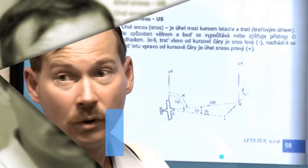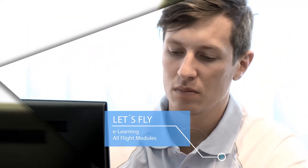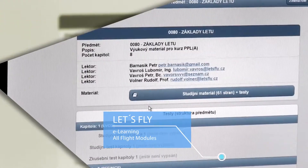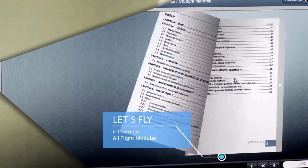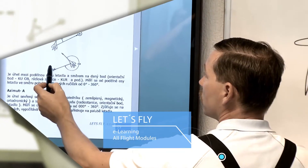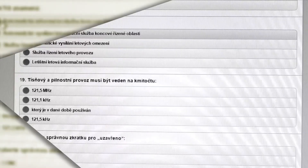Our theoretical training system is the integrated system for pilot training. This includes our special e-learning website portal with all training modules including individual tests, as well as individual consultation with ground instructors at the Let's Fly classrooms.